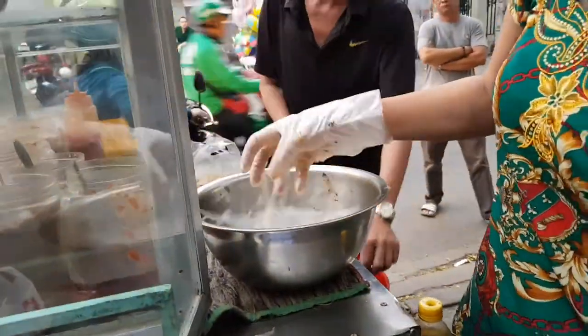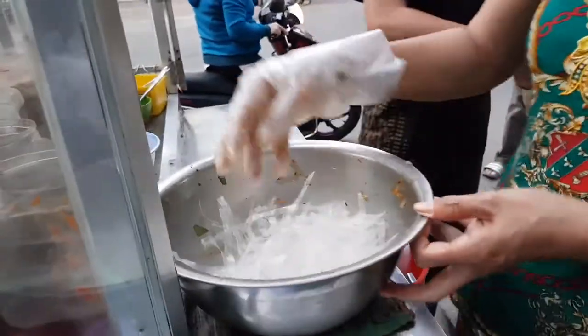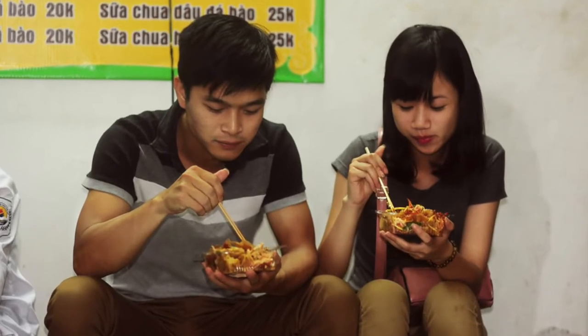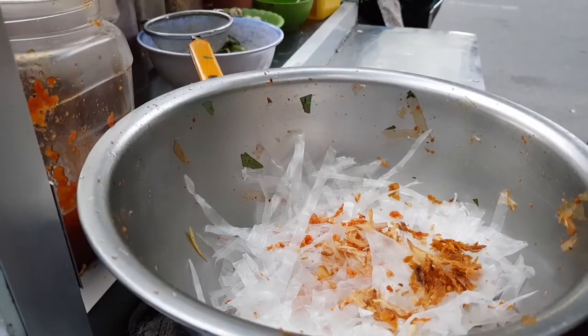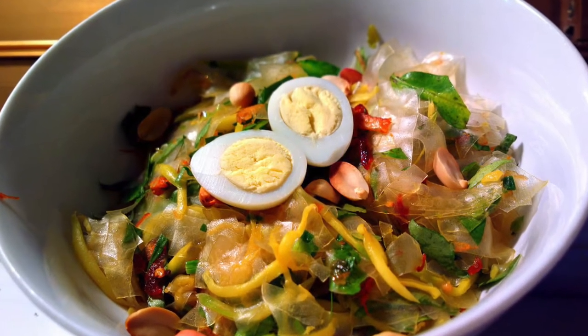A ready, crispy, spicy concoction of mouth-watering rice paper, shrimp, eggs, and chili is about to be consumed. This delicious Vietnamese snack is called bánh tráng trộn.